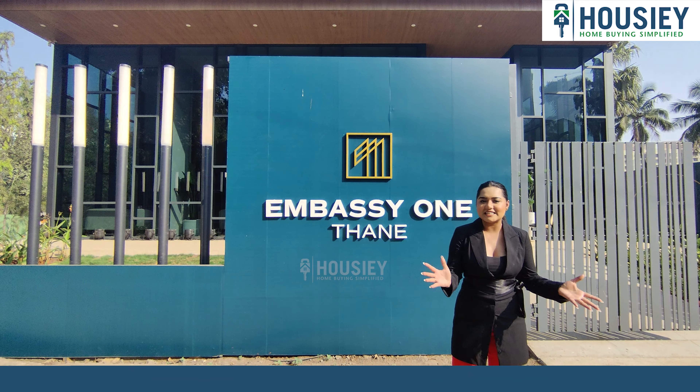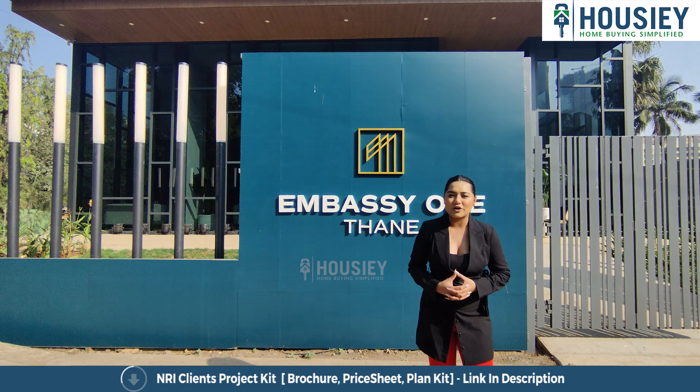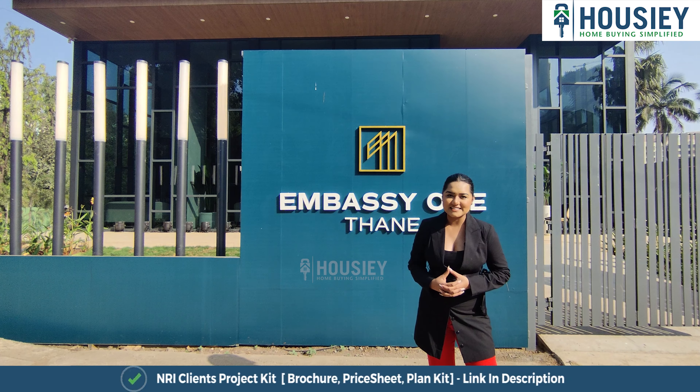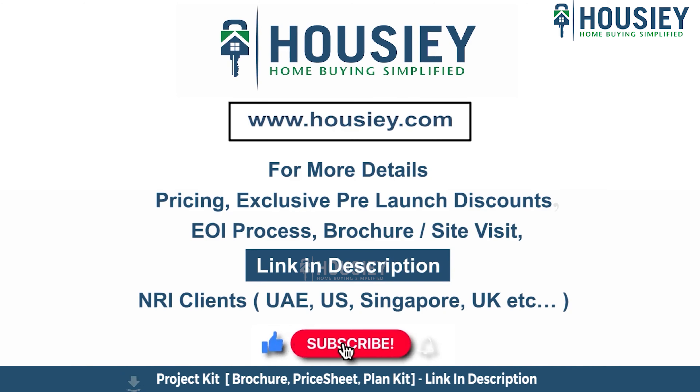This was the complete teaser of Embassy One Thane by Embassy Builders, located in Pokeran Road No. 2, Thane West. If you have any queries related to the project like pricing, exclusive pre-launch discounts, EOI process, brochure, or you want to do a site visit, you can click on the link mentioned in the description. Our NRI clients from UAE, US, Singapore, UK and other countries can also connect with us on the same link. If you liked this video and want to watch more new launch teaser videos, subscribe to our channel, Howzee.